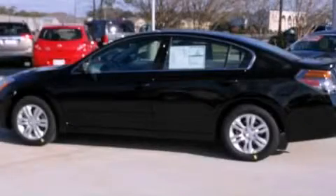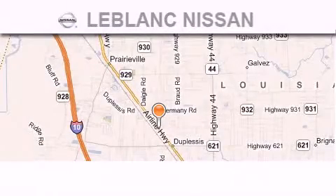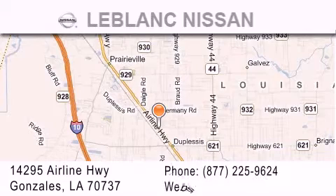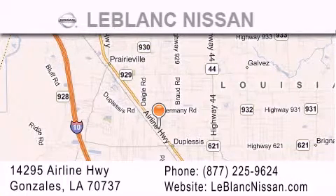Call or visit us right now and arrange your test drive today. Thank you for shopping at LeBlanc Nissan, conveniently located in Gonzalez between Baton Rouge and New Orleans at 14295 Airline Highway.